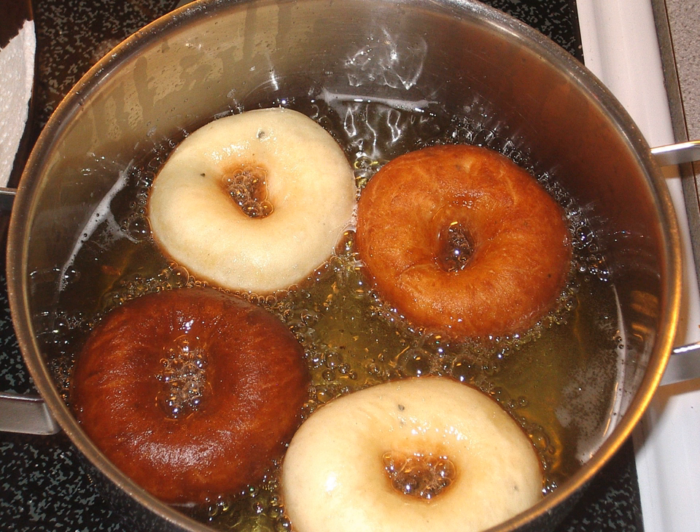Smultringer, plural smultringer, English: lard ring, and hjortebakkels, sometimes spelled hjortebakkels, are Norwegian donuts. They are smallish and usually prepared without glazing or filling, and are often flavored with cardamom.